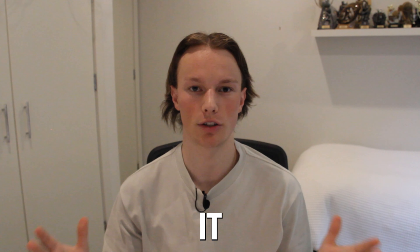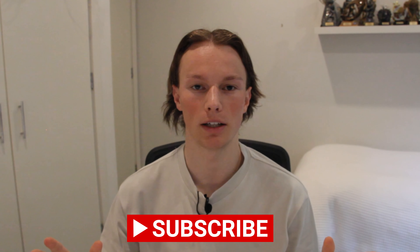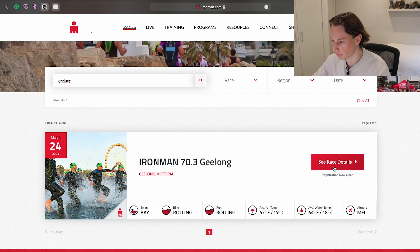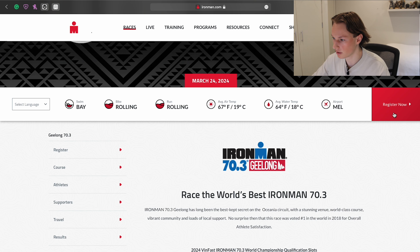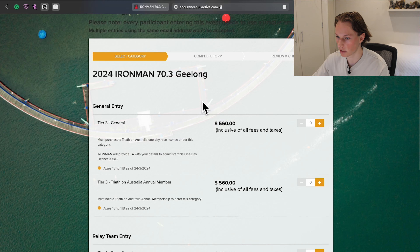Today we're going to be finding out just how much it costs to run an Ironman 70.3. Next year in Geelong I'm completing my very first Ironman 70.3 triathlon and I want to find out just how much registration, gear, travel, and filming will all cost me. Let's take a look at how much the actual event costs to enter. We'll look up the Ironman website — we've found our Ironman 70.3 Geelong and we'll click register now. So our first cost is going to be $560, which covers everything I need to complete the Ironman.